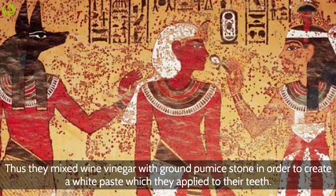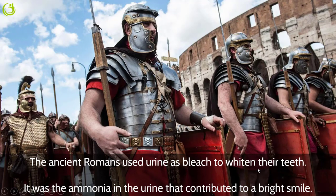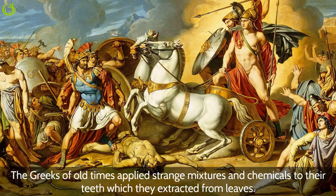The Romans used urine as bleach to whiten their teeth — it was the ammonia in the urine that contributed to a bright smile. Ancient peoples of other eras also applied strange mixtures and chemicals to their teeth, which they extracted from leaves.